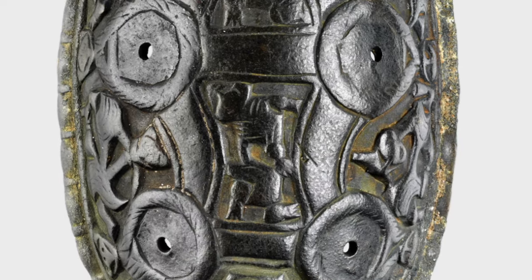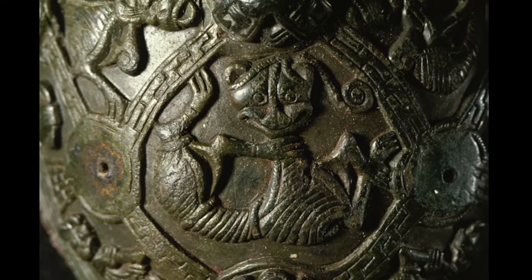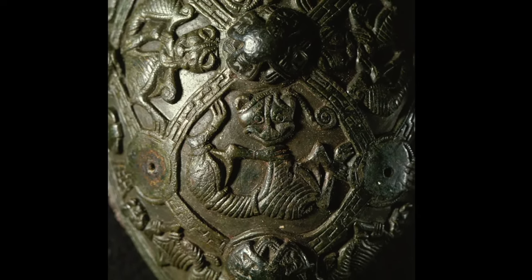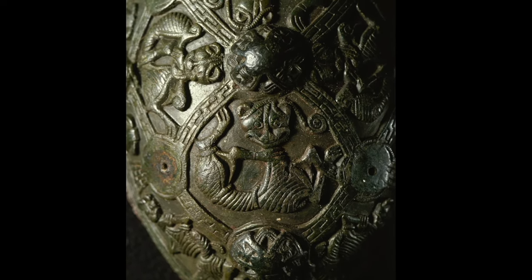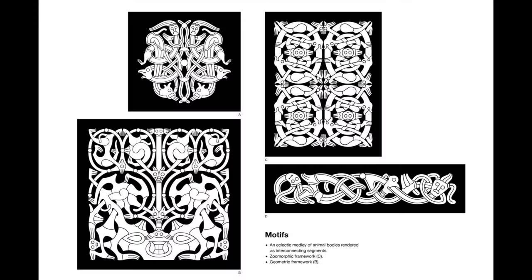In Oseberg art, the animal motifs are very short and stocky, almost equal in size, with rounded eyes and tendril-like limbs. These schematic figures are situated within fields that divide surfaces into clear segments and emphasized the balance and organization of images.